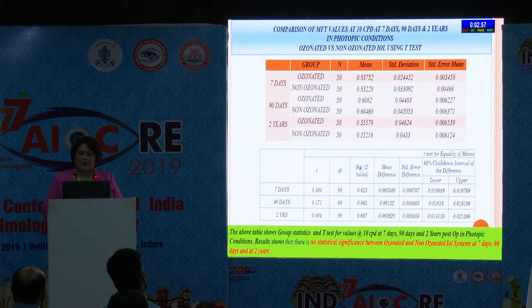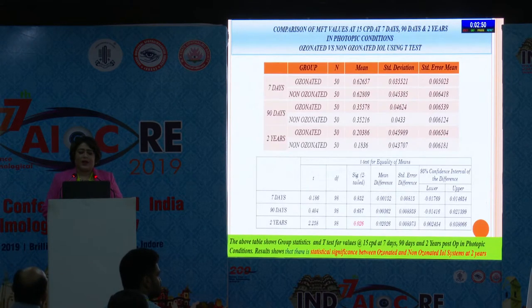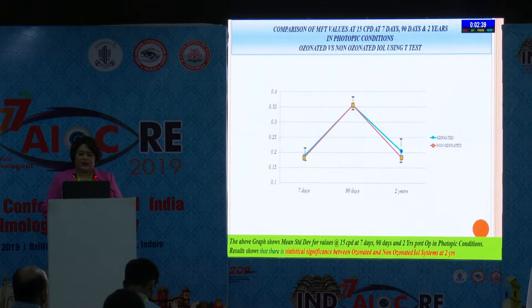You can see the graph of mean and standard deviation showing the same. At 10 CPD in photopic condition at 7, 90, and 2 years, it was again not significant. However, at 7, 90, and 2 years when analyzed at higher spatial frequency — that is 15 CPD — it shows significance at 2 years, as visible in the graph.